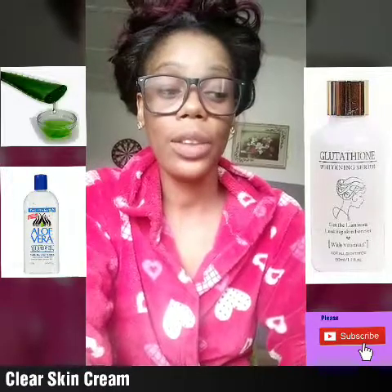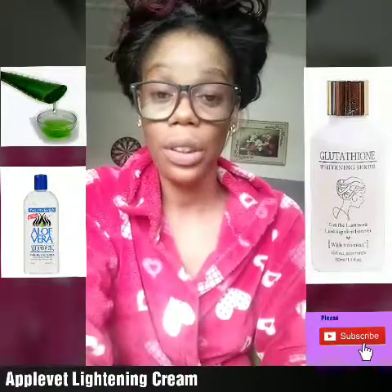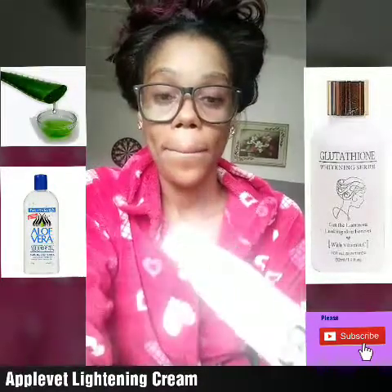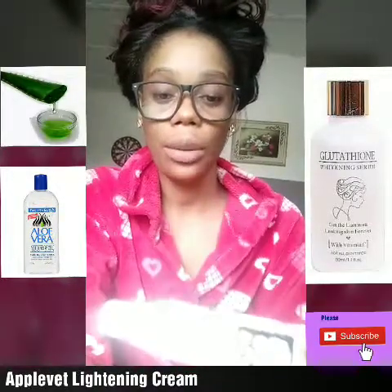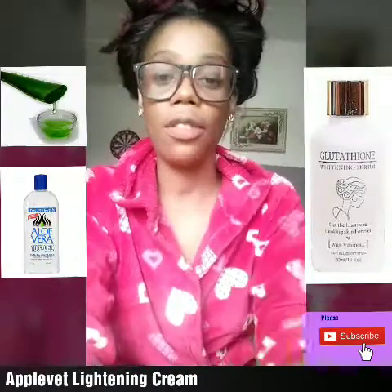As well as the clay skin cream, you can also go for this Apple Fed Lightening Cream. It does work for sunburn — if it's not severe sunburn, this one gets rid of it. Please apply morning and evening and you will see your desired results. I'll put the name down in the description box for you.